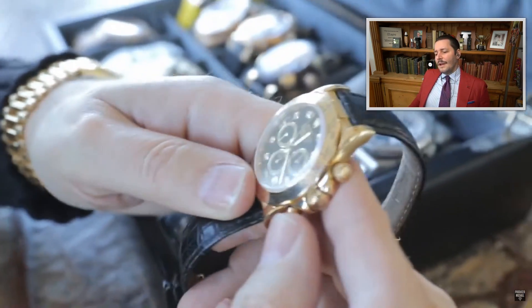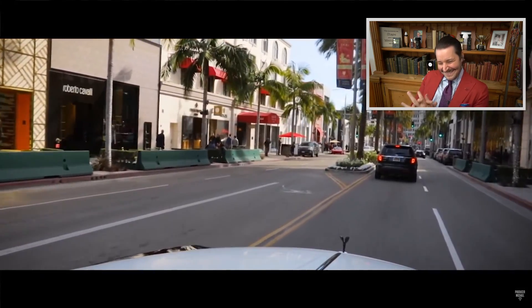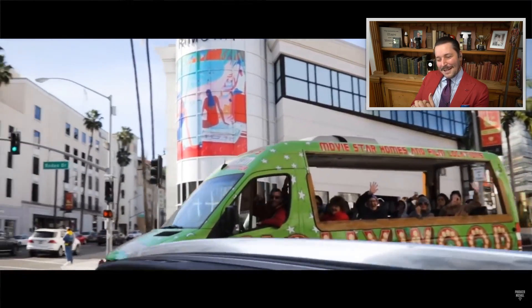We start with a yellow gold Zenith Daytona — it hasn't been worn in forever, I have to wind it. This is an old watch from the 90s, and the ultimate collectible. On the leather bracelet it's not that collectible, but it's a nice watch.